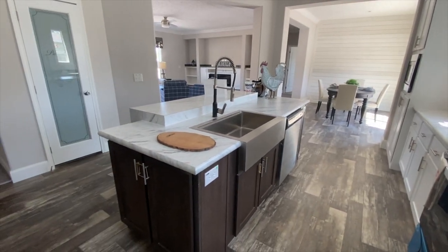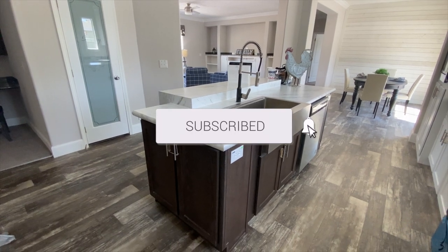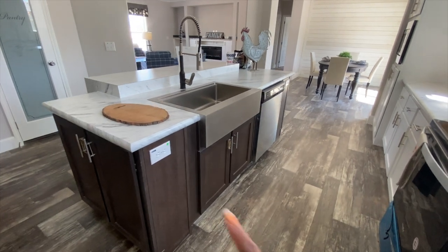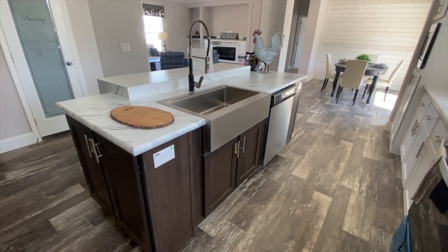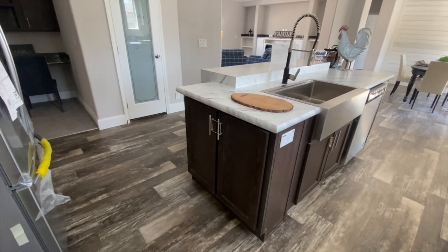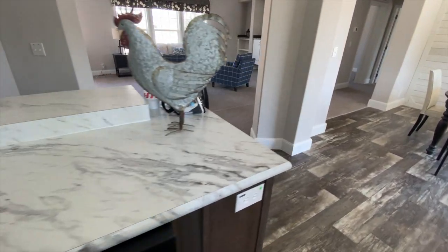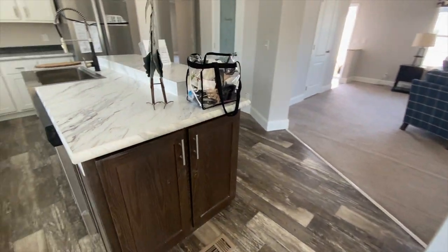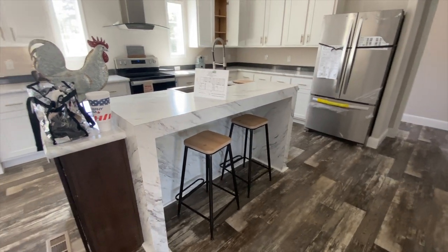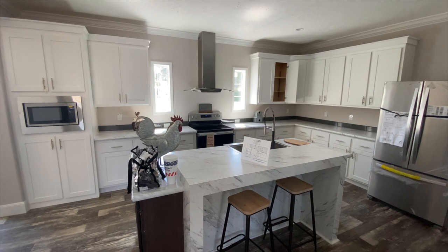You've also got this nice island. It has two levels — the lower level you can prep, you can wash dishes, you've got your dishwasher, you've got cabinets and more plugs — two here in the island. You've got cabinets on the end and cabinets on this side as well. In addition, you have space for two bar stools on this side of the kitchen island. Really nice, lovely kitchen.